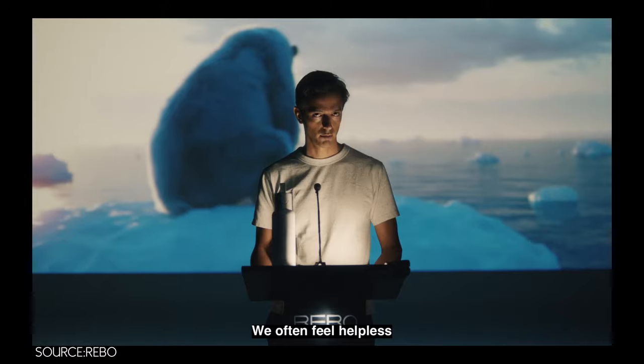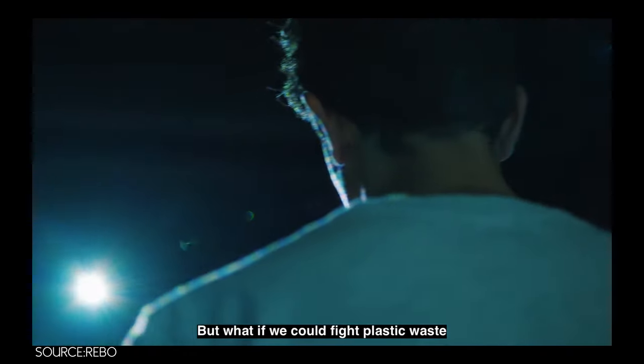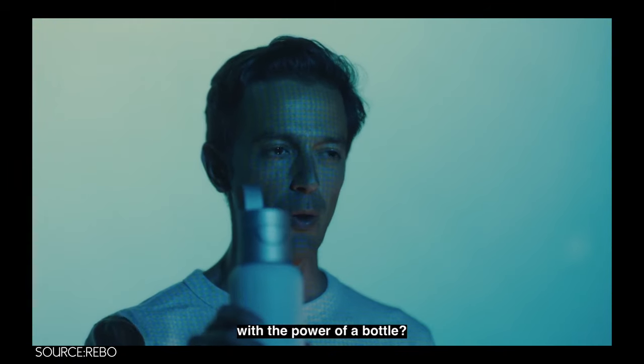It's sad. We often feel helpless because this seems bigger than us. But what if we could fight plastic waste with the power of a bottle? It's a smart bottle. Hey guys, welcome to 2Split. Today we are talking about a smart bottle that is trying to help us clean the plastic waste in the planet.